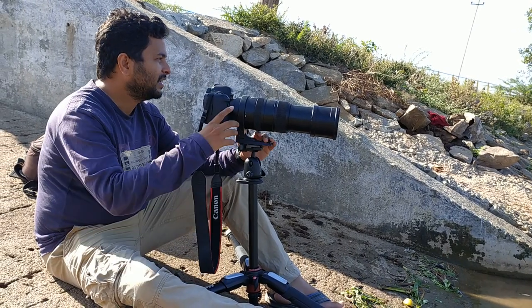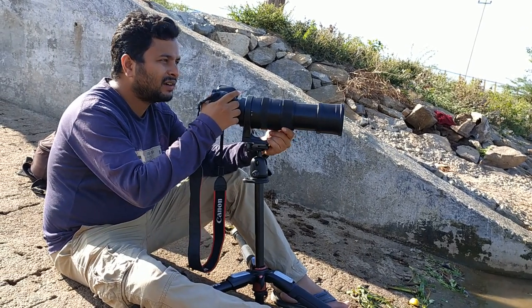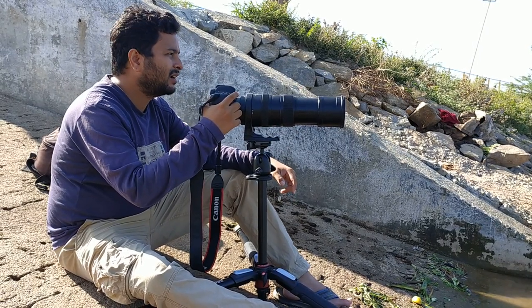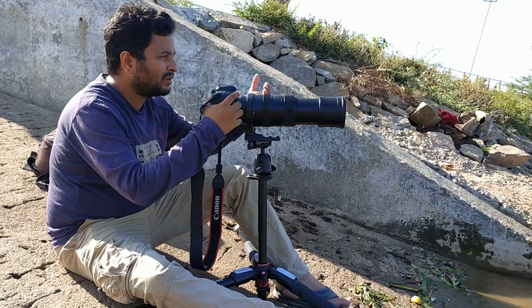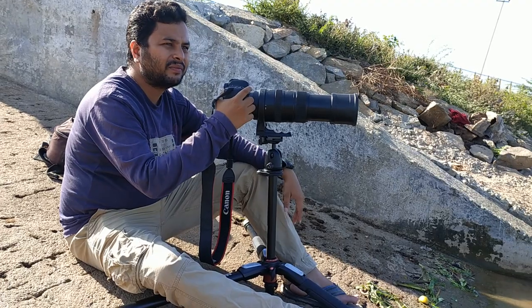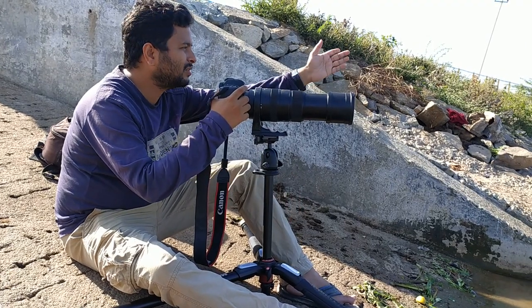These guys look settled now — no one is leaving this place. It looks settled. So just try to see if they come near, you can get a shot, otherwise we will go to another place. There is a good number of birds — there are thousands of them.